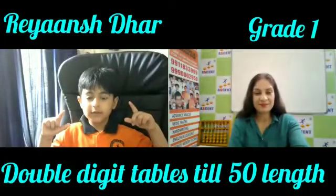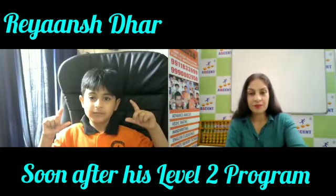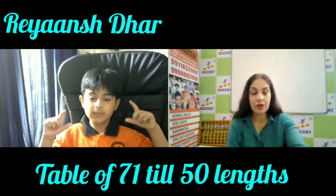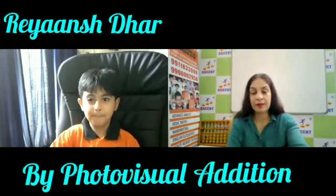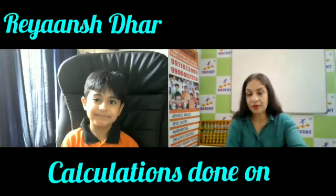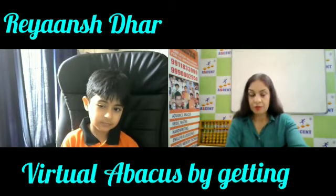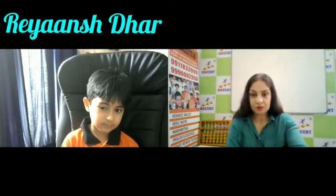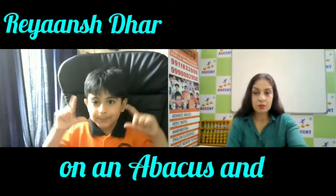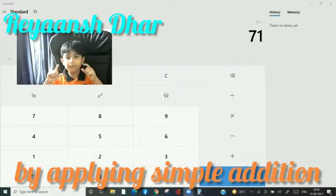Good morning Riyanj. Good morning ma'am. Today we have Riyanj Dhar who is 5 plus, in class 1, and has just completed Level 2. At the end of this Level 2 program, he is going to give a demonstration of addition of double digits, learned and written in the form of the table of 71. He is going to do the table of 71 till 50 lengths. So are we ready Riyanj? Yes ma'am. So let me start.